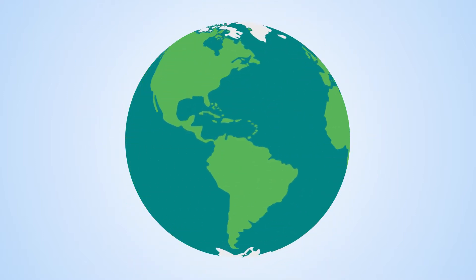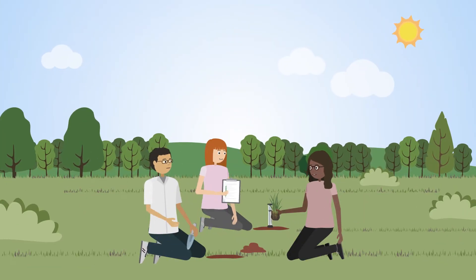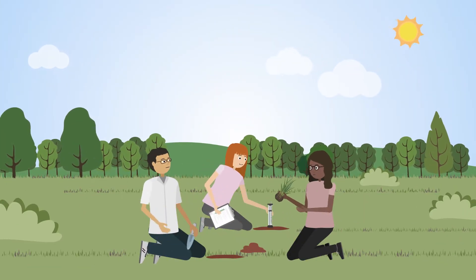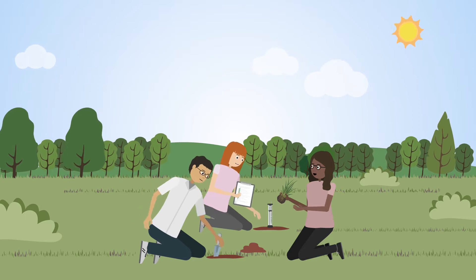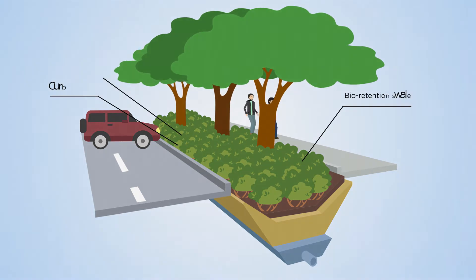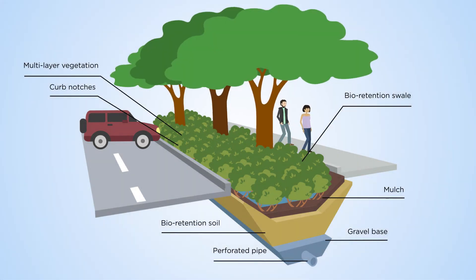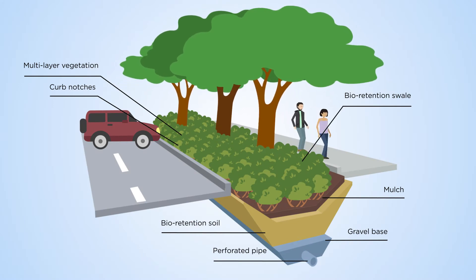In North America, citizen scientists measured infiltration rates and mapped the features of 71 bioswales in nine cities, comparing design and management. These small, artificial wetlands collect rainfall in urban areas, slowing downstream movement, removing pollutants and replenishing groundwater below.